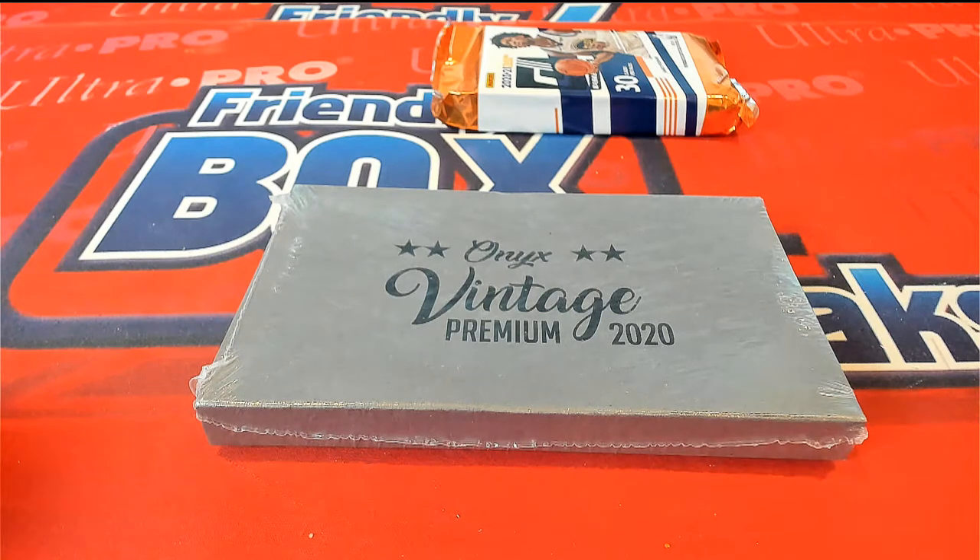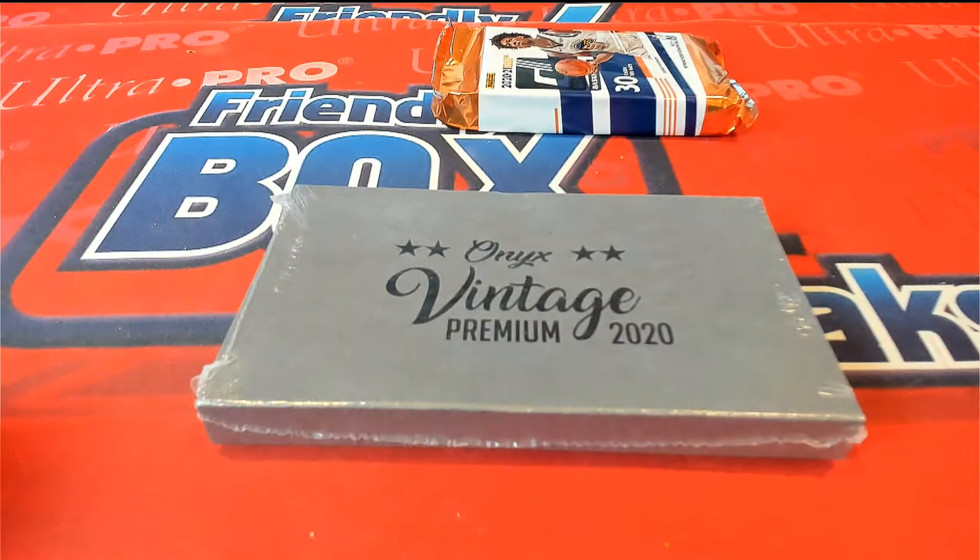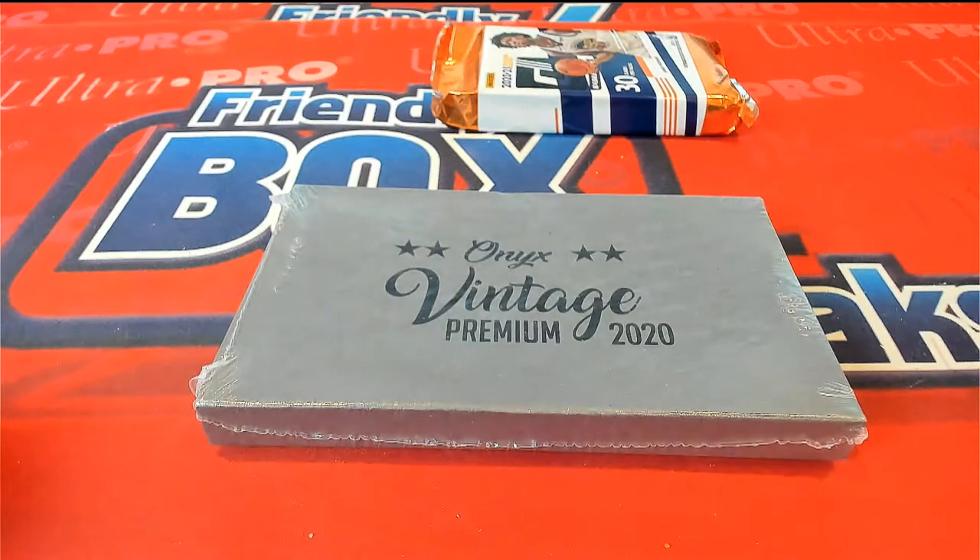All right, we got two right here for George C. George got all the spots in Onyx Vintage Premium Baseball and all the spots in Donruss Pack Basketball — 936. So good luck, George. Let's see what you got, man, in these two.